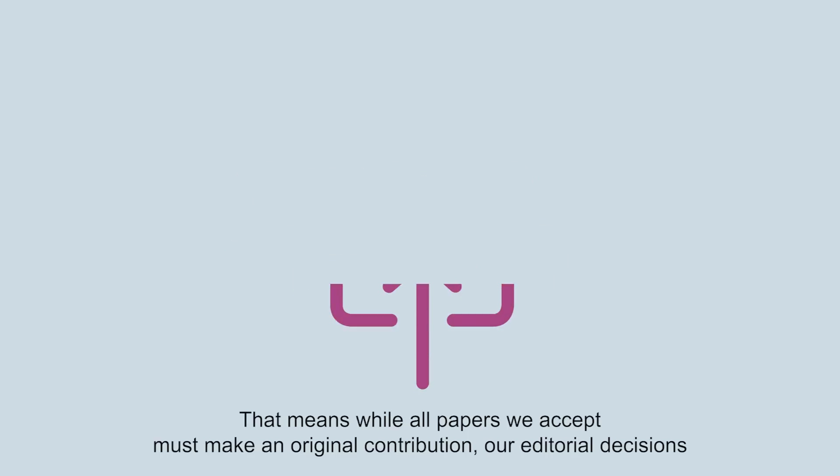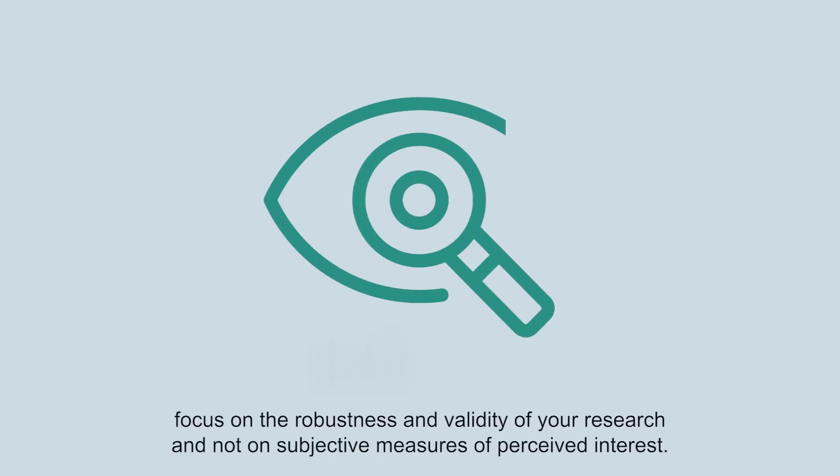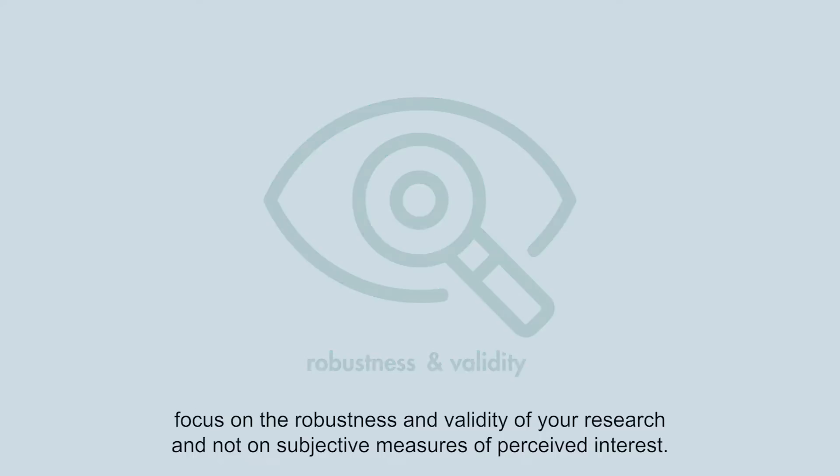That means, while all papers we accept must make an original contribution, our editorial decisions focus on the robustness and validity of your research and not on subjective measures of perceived interest.